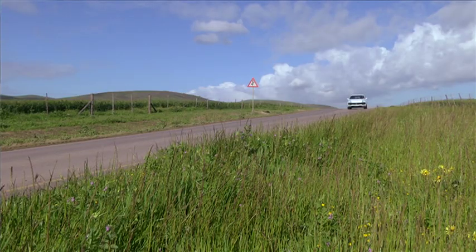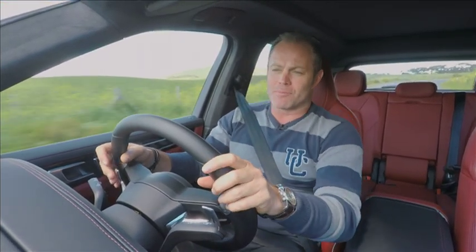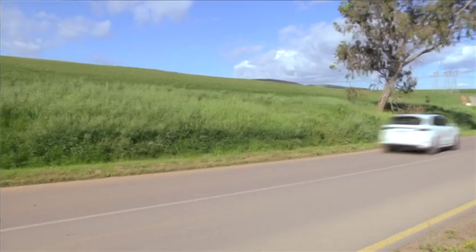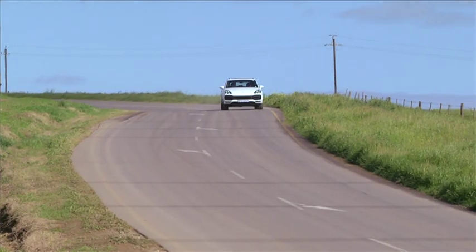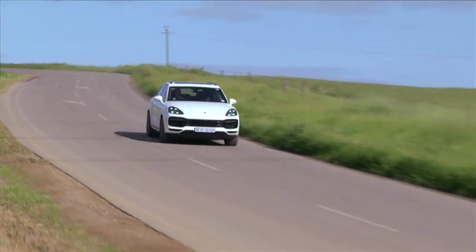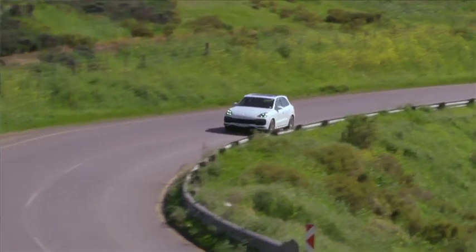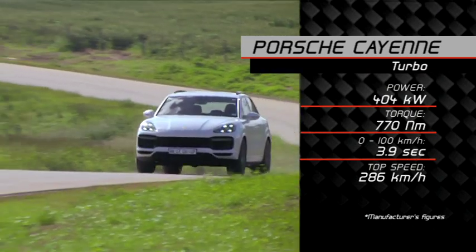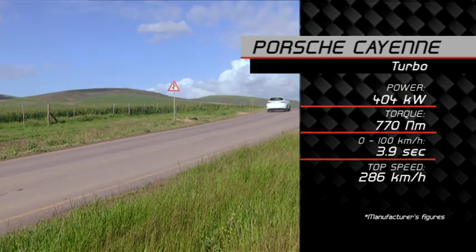In Sport Plus mode, manual, we can really appreciate the improvements in performance from the four-litre V8 bi-turbo — I love this engine, it just never seems to run out of push. That's also helped by the new eight-speed PDK transmission with sportier ratios and quicker shifts, plus longer ratios in eighth gear for economy. With the Sport Chrono pack, it'll smash 0–100 in 3.9 seconds and top out at 286 kilometers per hour — that is impressive.